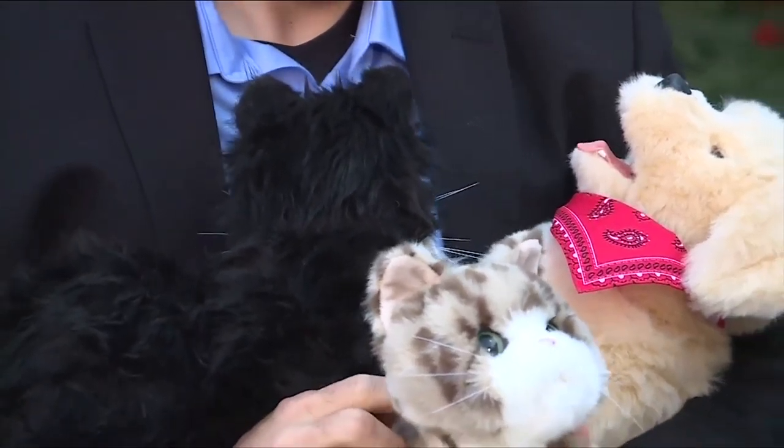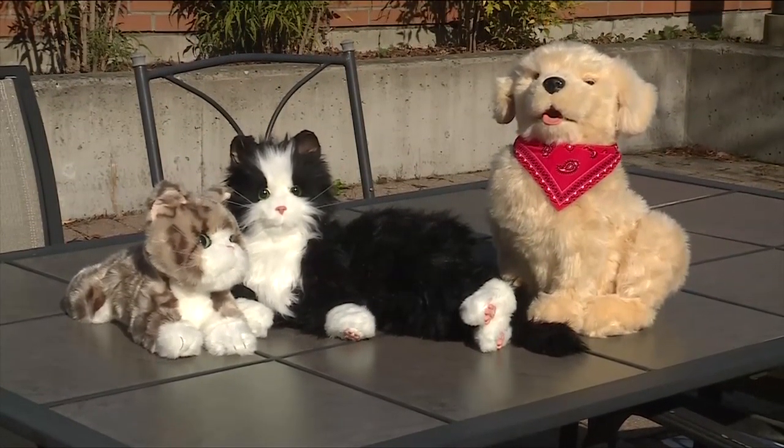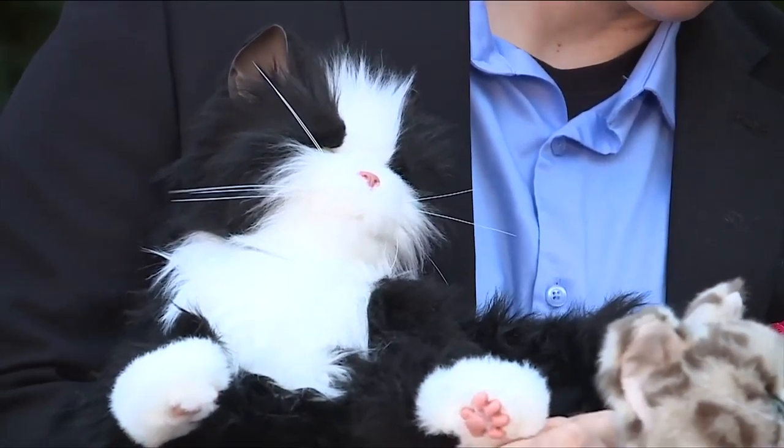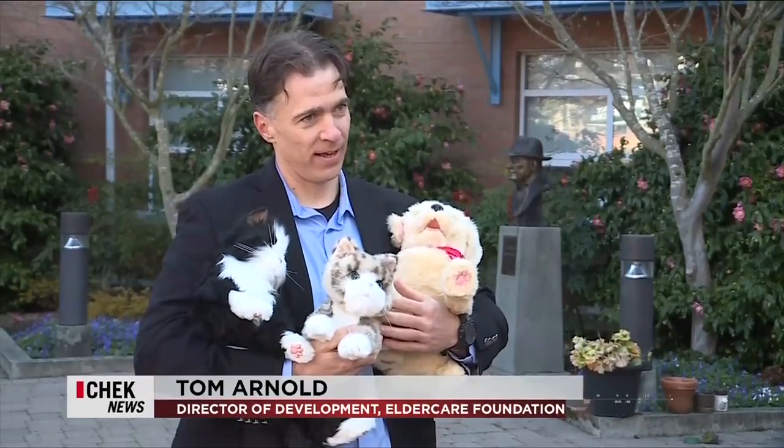They're not real, but thanks to technology, these stuffed pets are incredibly lifelike. They have sensors — they'll do different things when you touch different parts of their body. The cats purr, and you can feel the purring as you pet them.